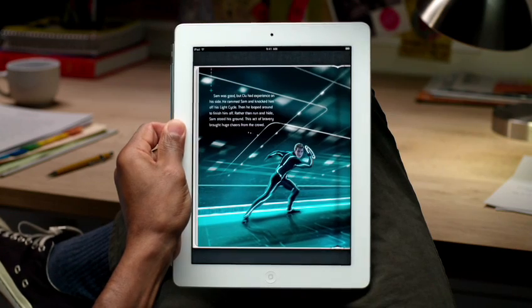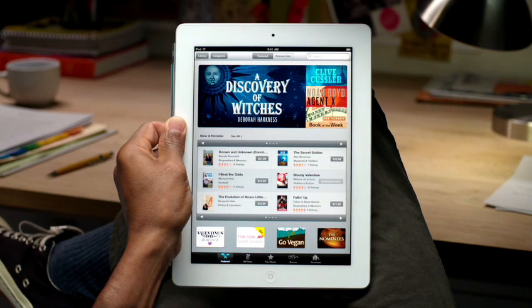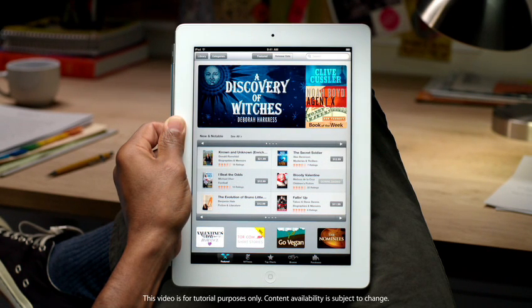When you're ready to find something new to read, the iBook Store is only a few taps away. It's an amazing place to browse, shop, and discover new and classic books for your iPad anytime, day or night.